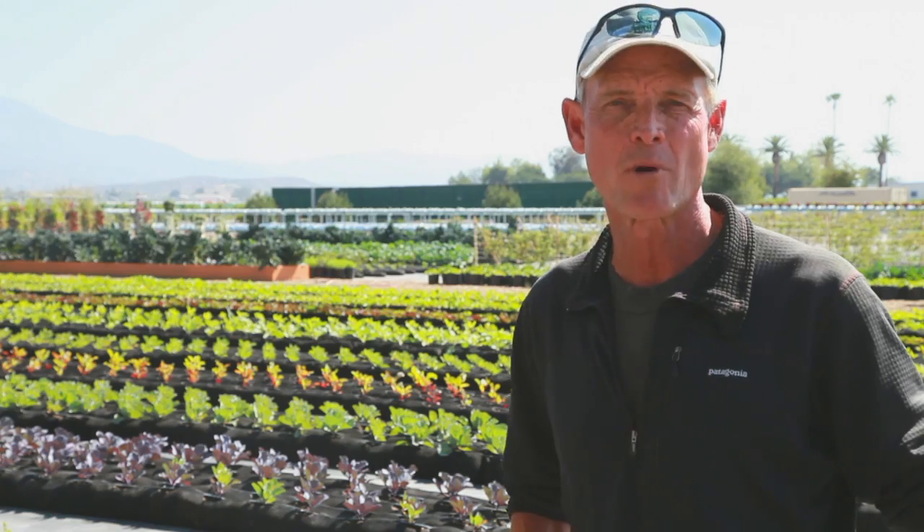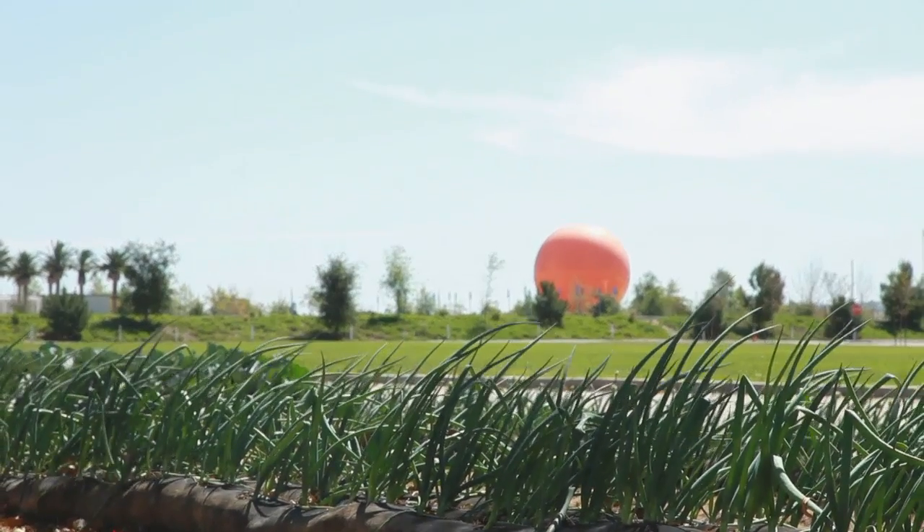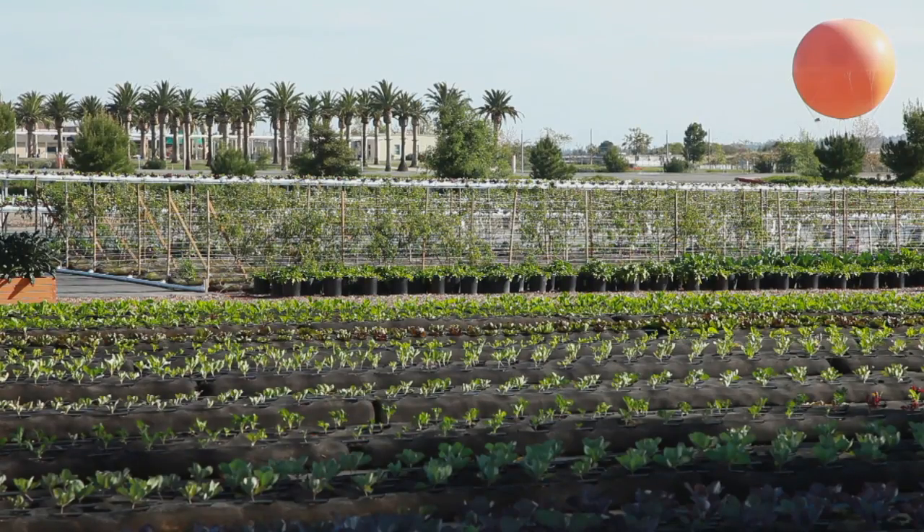I also thank the City of Irvine and the Great Park Corporation for allowing us to build this farm at the Great Park in Orange County. We are very happy to be part of this vision. I invite you to come visit us at the Great Park in Irvine, California, to see for yourself how we're taking urban farming to a whole new level.